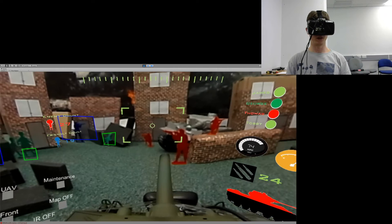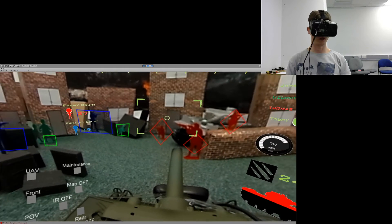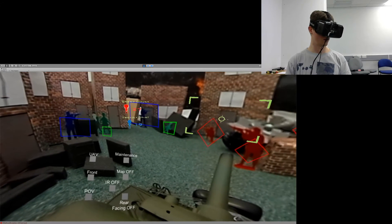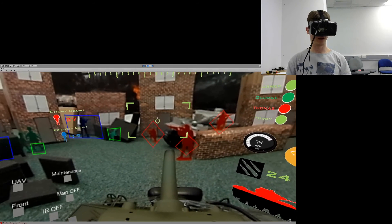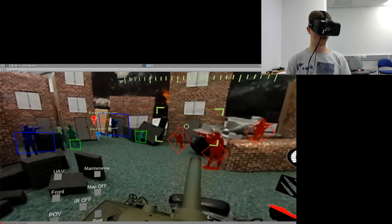You've probably noticed by now that various objects in the scene are marked with different markers. I have created this augmented reality to assist the users with identifying friendly troops, enemy troops, as well as civilians.